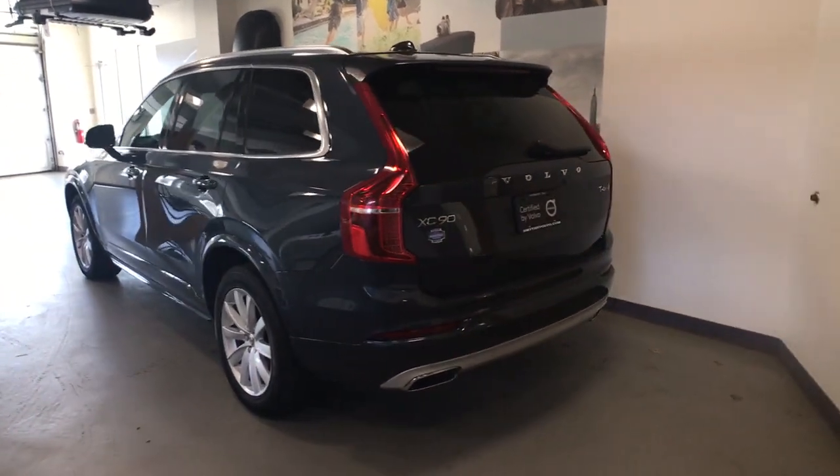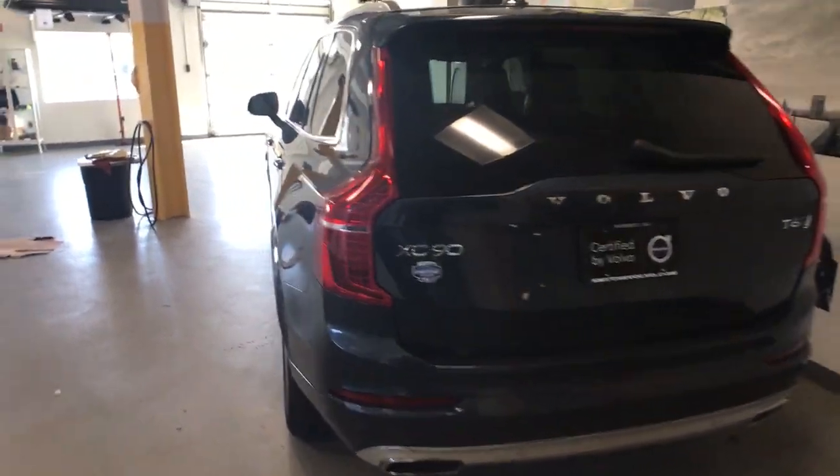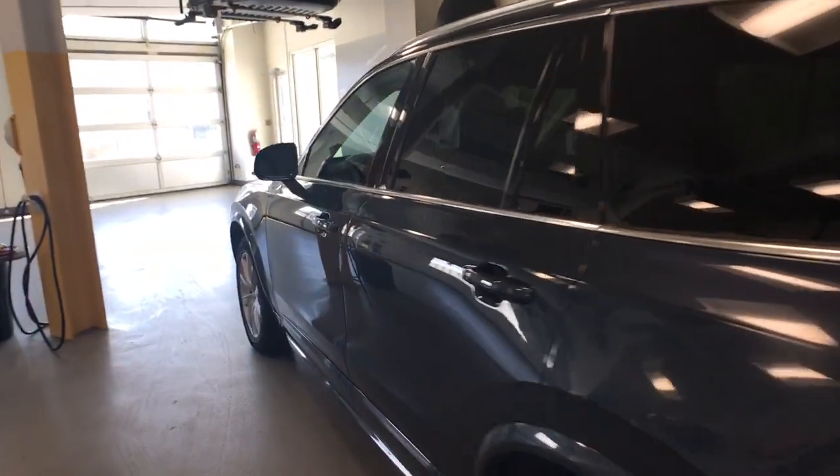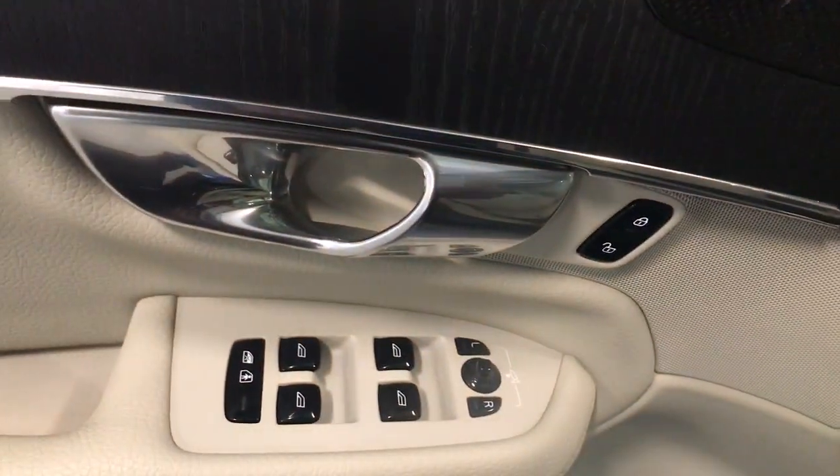These are just some of the great options this vehicle comes with: Apple CarPlay and/or Android Auto, navigation system, keyless entry, sunroof/moonroof, power passenger seat, heated mirrors, satellite radio, power liftgate, fog lamps, and a premium sound system.